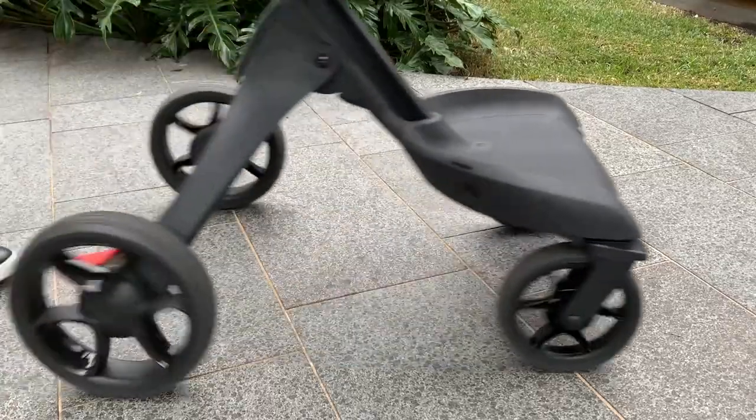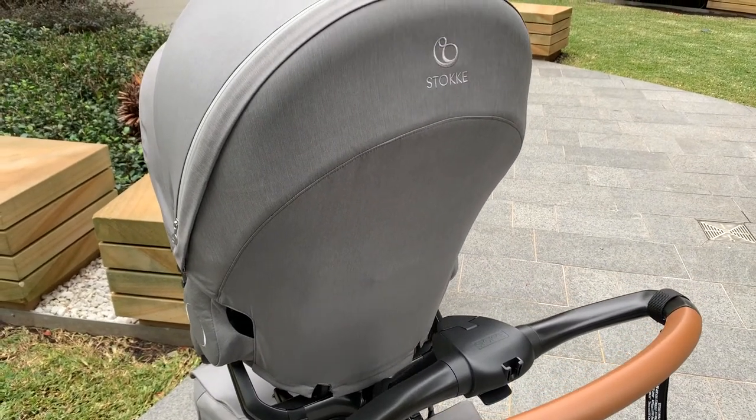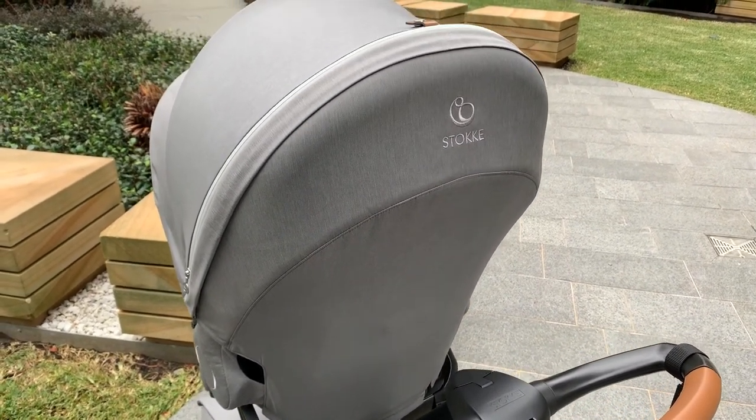It's an all-terrain pram with large wheels, and it is slightly on the heavier side for a single solution. At the premium end of the market, this pram is not going to be for everyone, but it is certainly going to be for those people who are high fashion and very style conscious. It's going to fit into your lifestyle seamlessly.